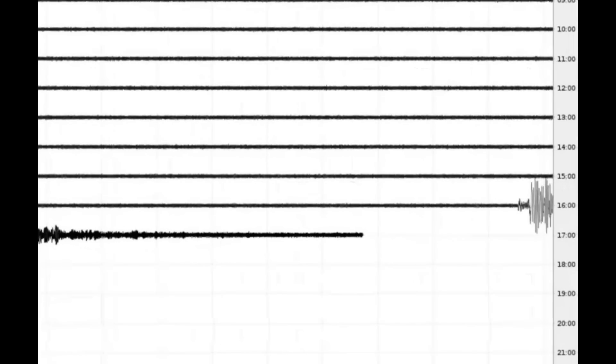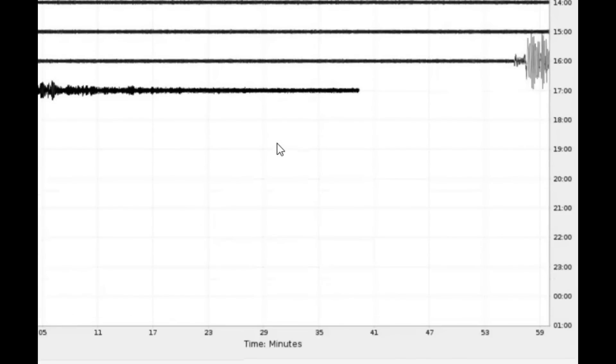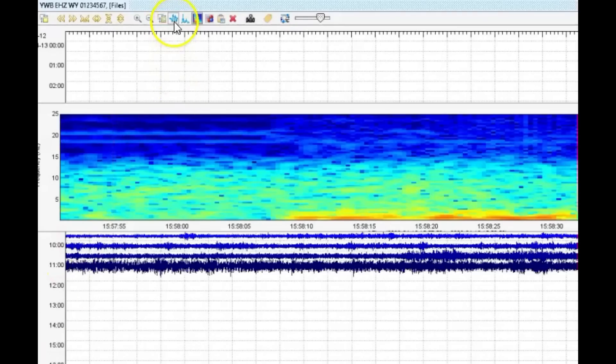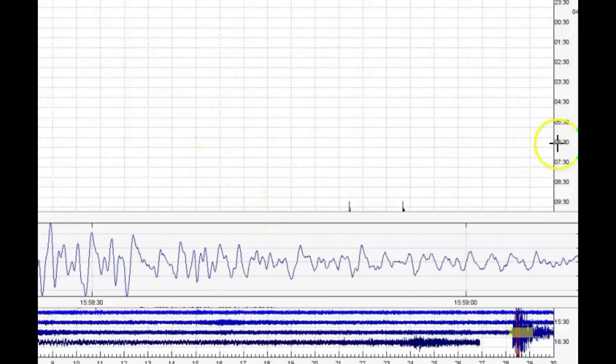Here's the signature as it came in on Earthscope. This is the monitor for Nader, British Columbia, Canada. There's a signature. And then it did shake up Yellowstone. There's a spectrogram as it came in at the western boundary, and there's the seismic signature here. It is at Yellowstone Lake, and this is actually Little West Thumb.